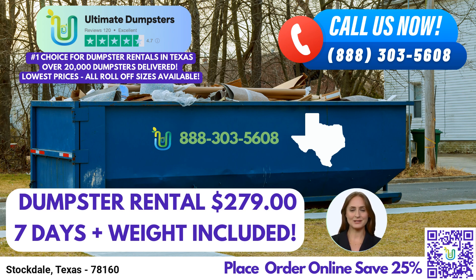To take advantage of our exceptional dumpster rental services in Stockdale, you have two convenient options. You can call into Ultimate Dumpsters directly and our friendly staff will guide you through the rental process. Alternatively, simply scan the QR code provided in this video to access our online ordering system, where you can place your order at your convenience. As a special offer for our current platform users, you can receive 25% off your dumpster rental order by placing it online.